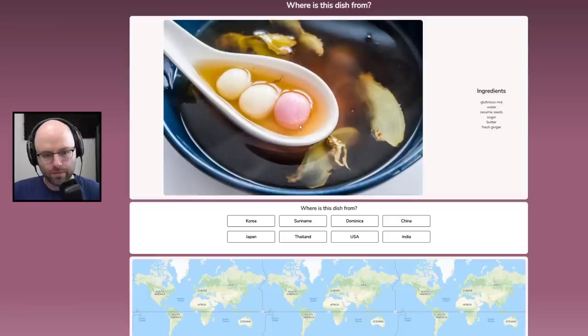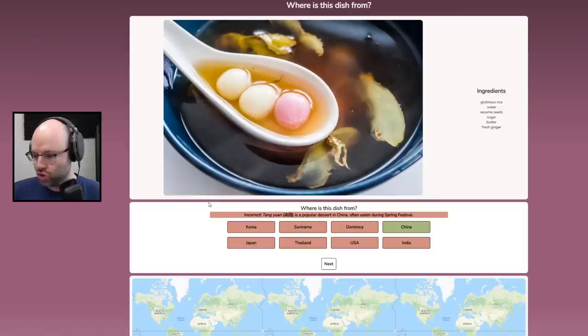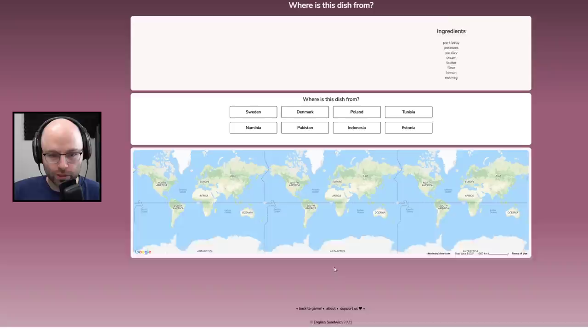Here's what I see right off the bat — a soup. It looks Japanese to me. There is glutinous rice, water, sesame seeds, sugar, butter, fresh ginger. It could be Chinese, could be Thailand. This could be a sweet and sour type soup, but I'm going to say Japan — it just looks Japanese to me. These are like little dango. The answer was it's Chinese. Tang Yuan is a popular dessert in China, often eaten in the Spring Festival.